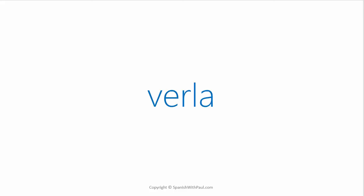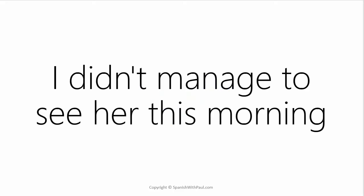How would you say TO SEE HER? — VERLA. The LA represents her — VERLA. Now say: I didn't manage to see her this morning.